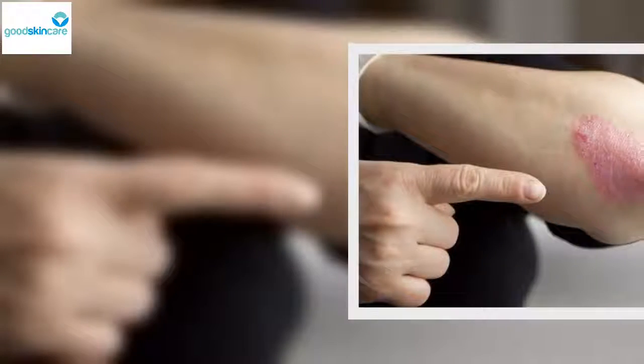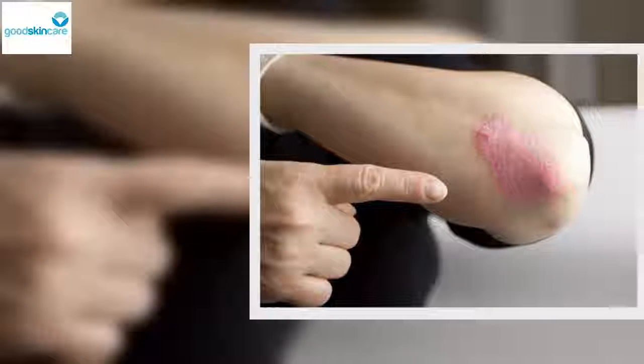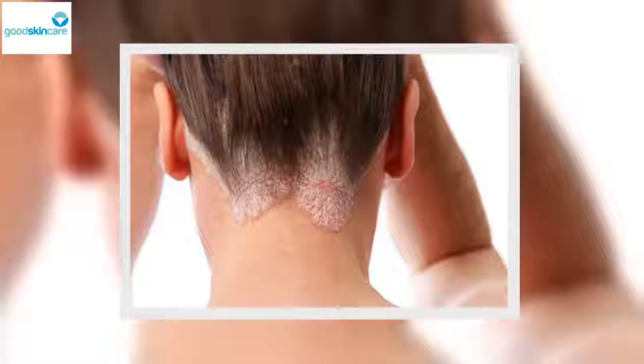Scalp psoriasis: This type is often confused with serious dandruff problems. People who have other types of the disease normally develop this type. It begins with fine scales, and then dense and thick scales form, which can spread throughout the scalp and nearby areas such as the neck, ears, and forehead.